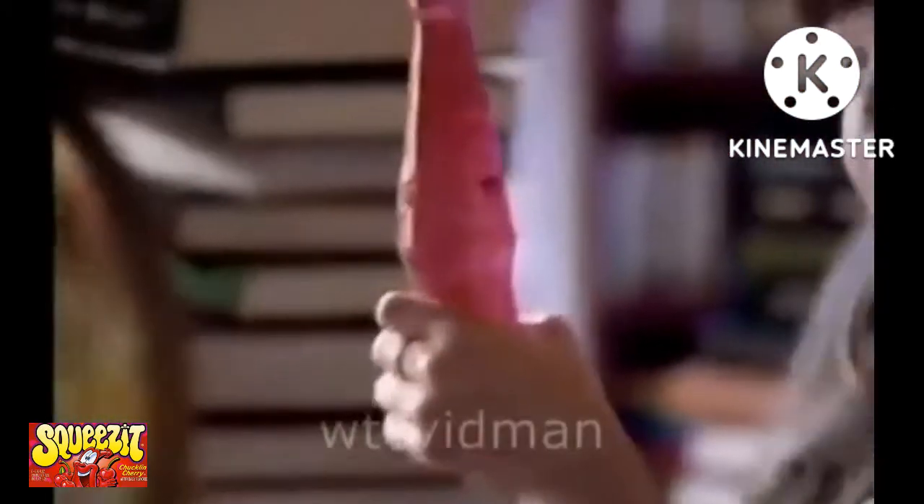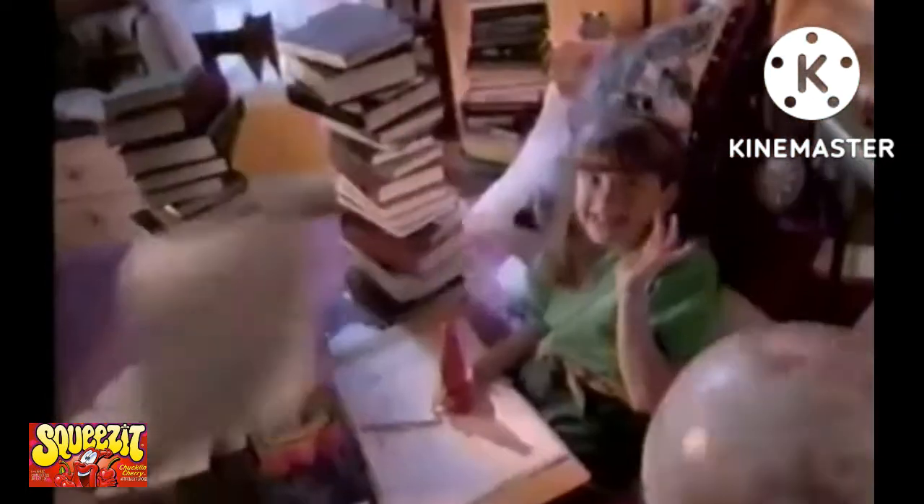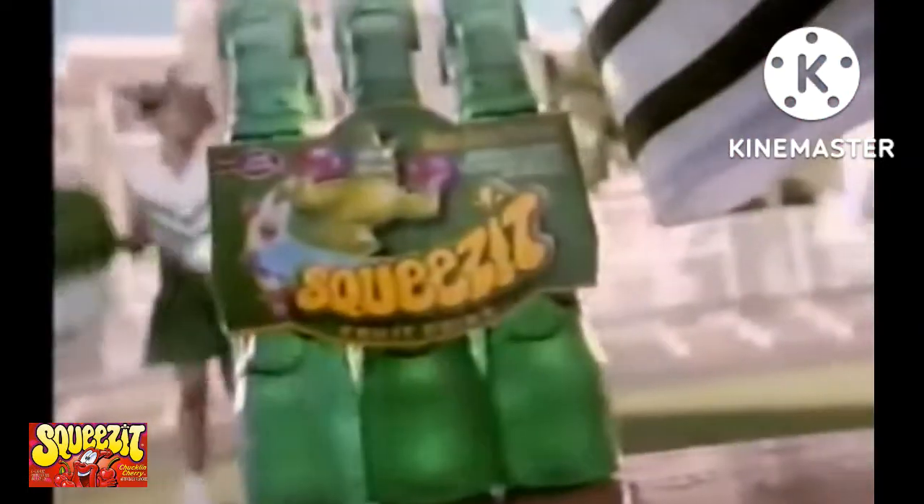Squeeze It didn't simply stick to its original flavors. The company launched a Lifesaver Squeeze It line in 1995, featuring three flavors: Wild Watermelon, Blue Raspberry, and Tropical Fruit.